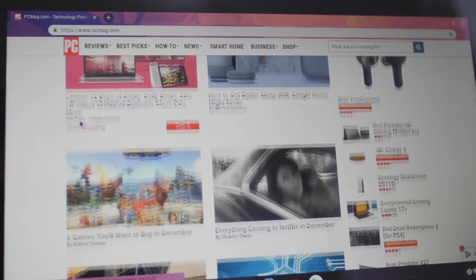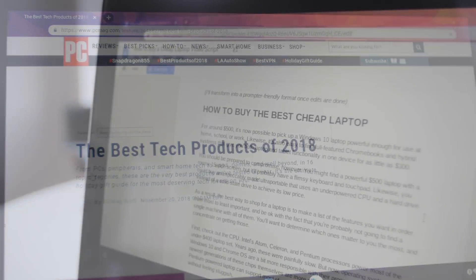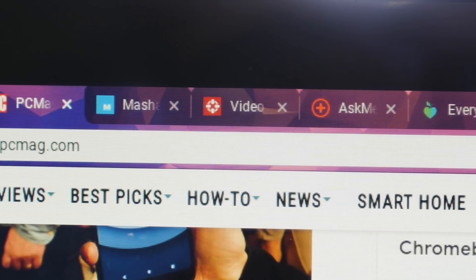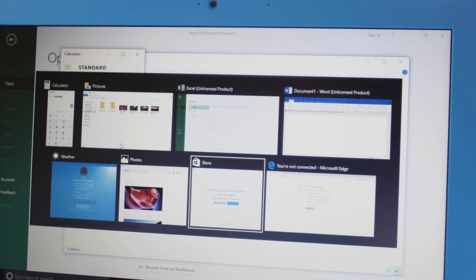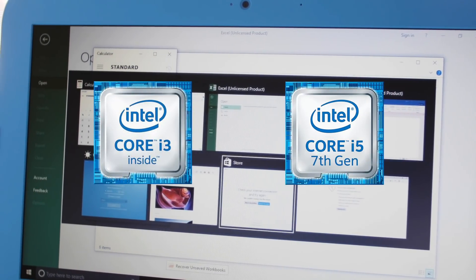So, a Celeron or Pentium-powered laptop can support most of your web browsing and basic productivity needs without feeling sluggish. On the other hand, if you open many browser tabs at once, frequently stream online video, or often switch back and forth between apps, it's worth insisting on an Intel Core i3 or Core i5 processor.